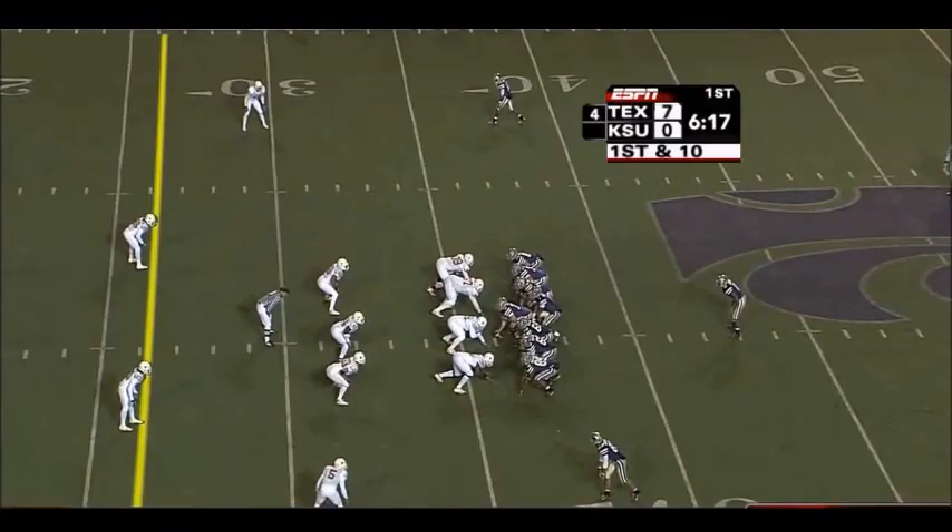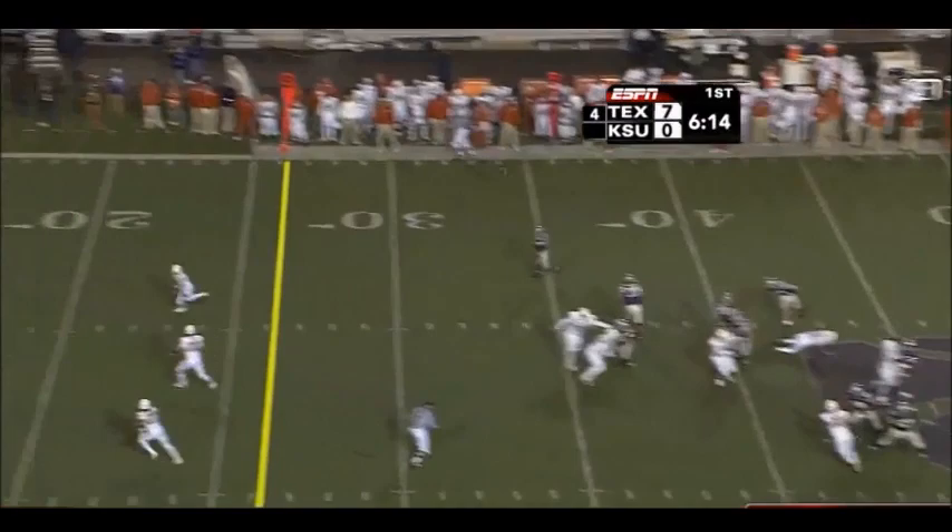Johnson stays in that backfield, two receivers split out looking downfield going deep towards the end zone, man up — and touchdown!